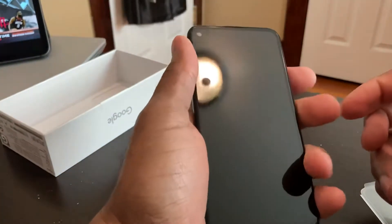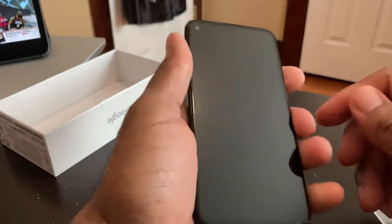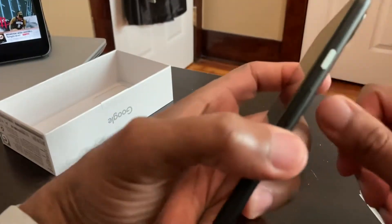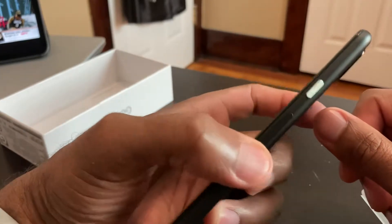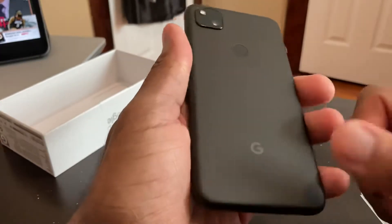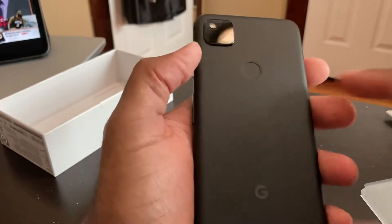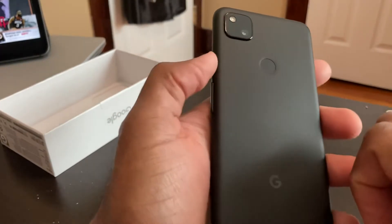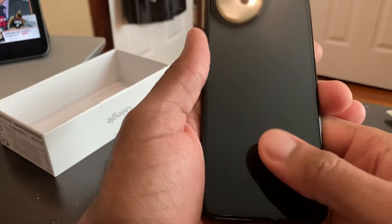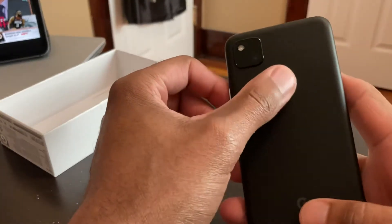Really good size. I've been using the iPhone SE 2020 and this definitely feels a lot taller. We got our power button, volume rocker, a 12-megapixel camera, and a fingerprint reader on the back — which I think is a big plus. I'm not a big fan of in-screen fingerprint readers, so hit me up in the comments if you agree or disagree.